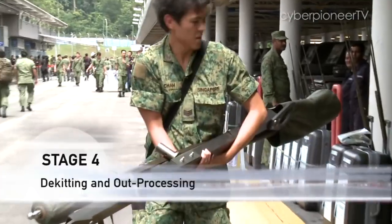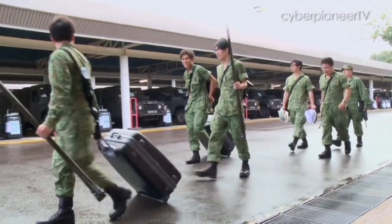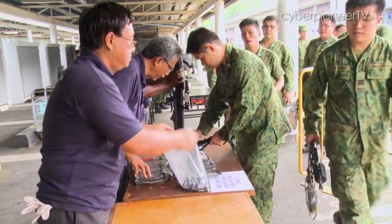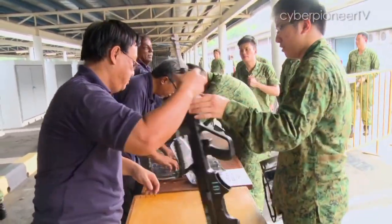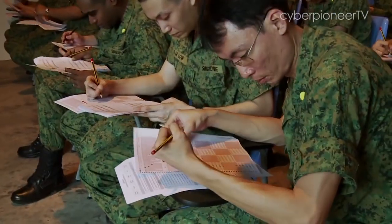Once the NS-men have completed their equipping and currency training, the exercise comes to a close and they proceed to return their equipment and weapons. Under the current MEC system, each NS-men can expect to spend less than six hours at a mobilisation exercise.